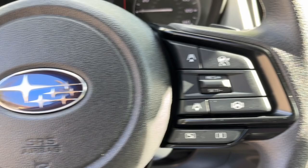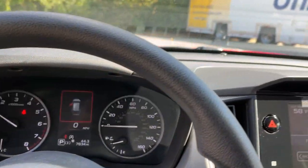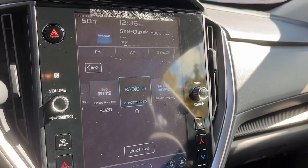The following are some of this vehicle's highlighted options: Apple CarPlay and/or Android Auto, keyless entry, backup camera, fog lamps, and satellite radio.